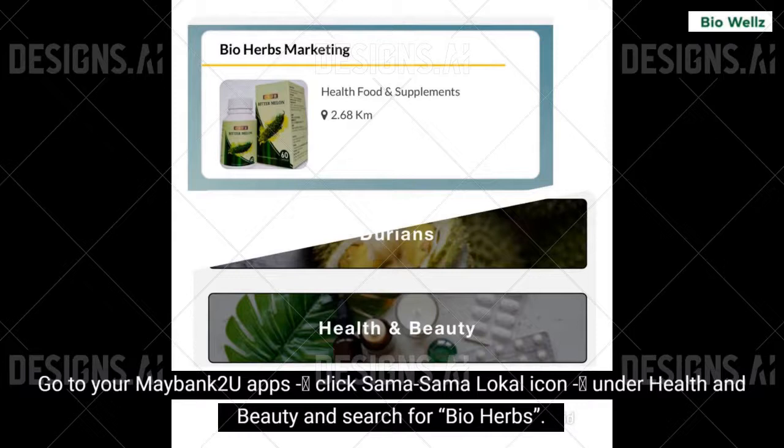Go to your Maybank 2U app, click the Sama Sama Locale icon, under Health and Beauty, and search for Bio Herbs.